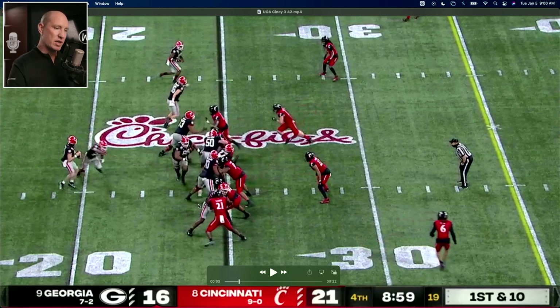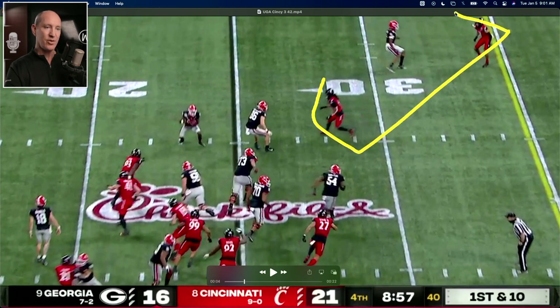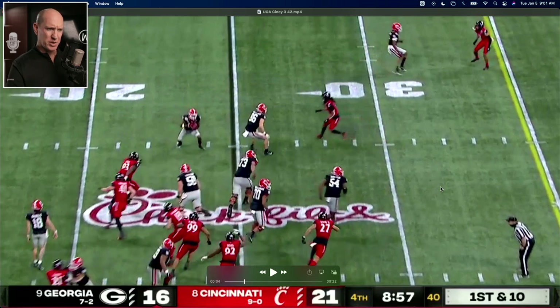It's a big-time numbers advantage for Georgia. At the time he catches the football on this screen, the tight end is about to account for one defender, and the corner is about to be accounted for by the outside receiver. So you've got two defenders and that's it on this side of the field — two blockers. Plus here comes one, two, and three more. Huge numbers advantage on this screen, and that's why it goes for big yards.